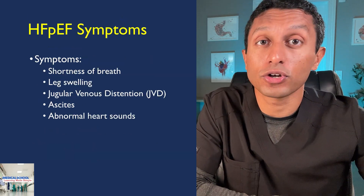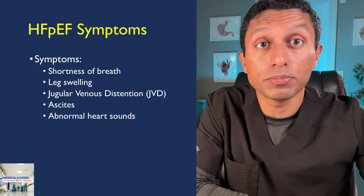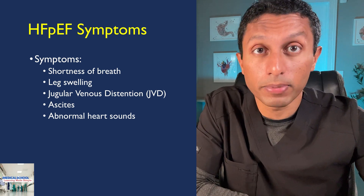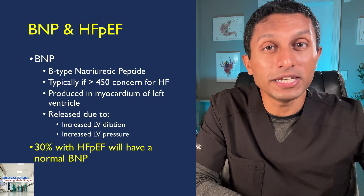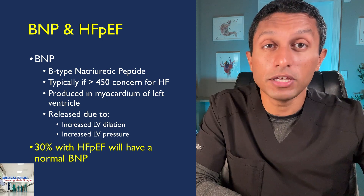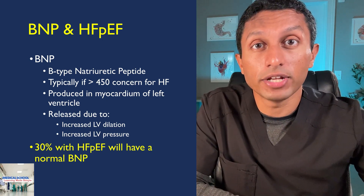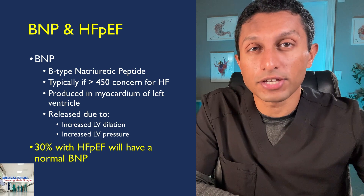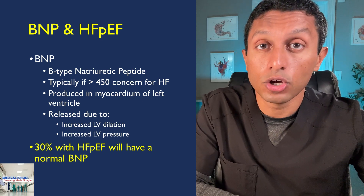Number two: 30% of patients with heart failure with preserved ejection fraction have normal BNPs of less than 100. Most people with HFpEF present with difficulty breathing and may have other heart failure symptoms like leg swelling, jugular venous distension, ascites, and abnormal heart sounds. BNP is made in the muscle layer of the left ventricle and is released when there is increased pressure and stretch. When BNP is released, it promotes urination and vascular dilation, resulting in decreased pressure in the vascular system. Studies have shown that up to 30% of those with HFpEF will have a normal BNP.